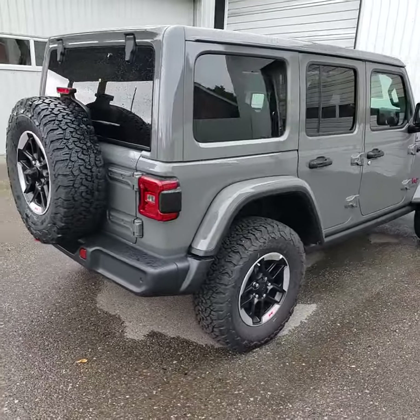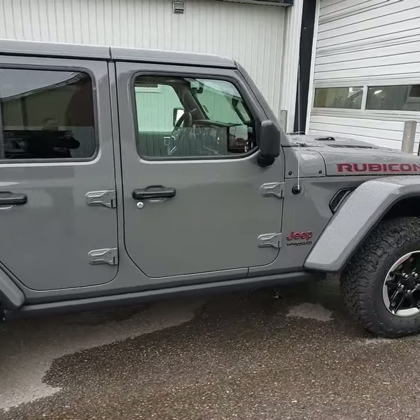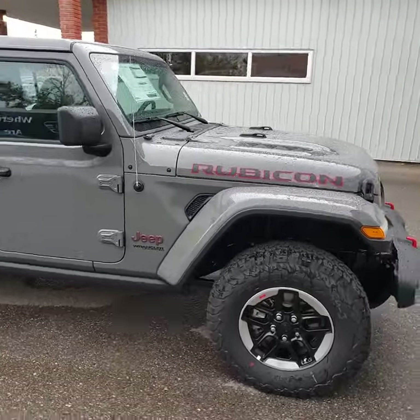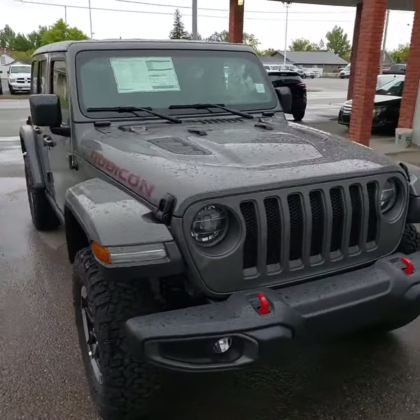Standard backup camera with the 8.4 inch Uconnect, satellite radio, Bluetooth hands-free calling, and factory navigation. This unit is also equipped with the new 2.0L turbo four-cylinder engine for phenomenal fuel efficiency.